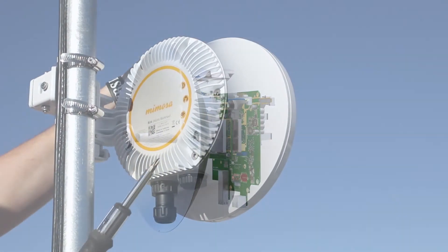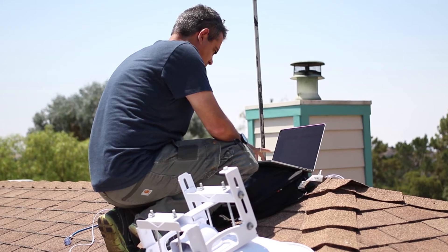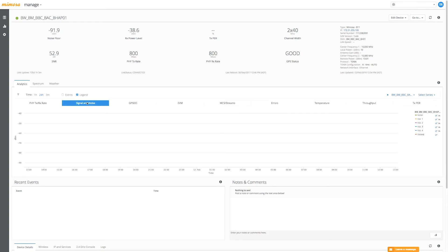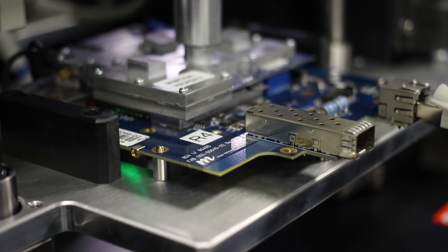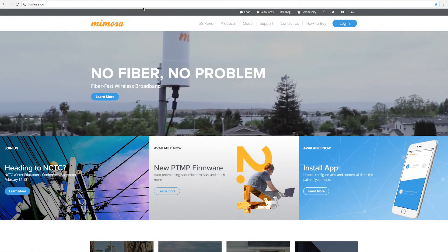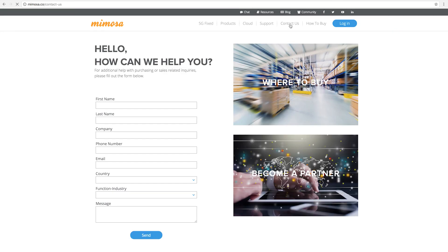Whichever backhaul solution you choose, immediately after installation your links are ready to be monitored via the Mimosa cloud. With vast data collection and analysis, assessing link health and identifying potential problems has never been easier. Mimosa's groundbreaking technology makes it the global leader in fiber-fast wireless broadband. We invite you to learn more about our portfolio of backhaul solutions by visiting mimosa.co.